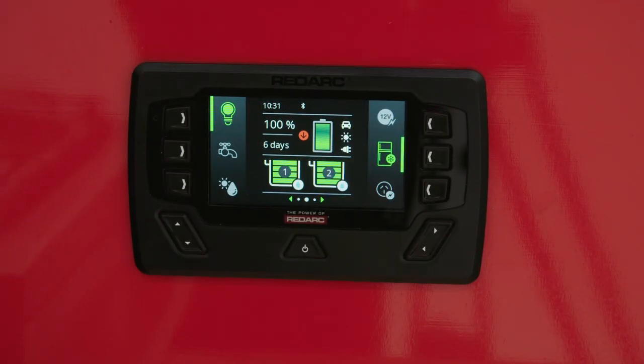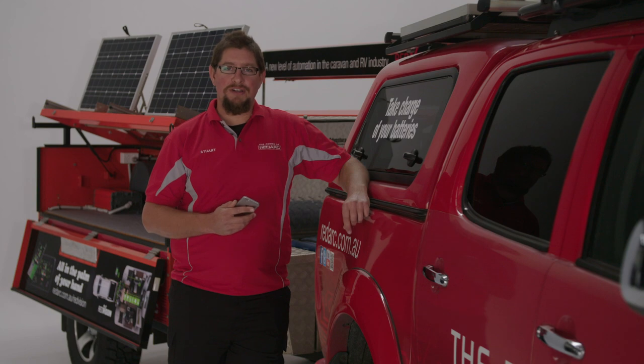Best of all, it does all of this and more, all from one unit. Redvision combines monitoring, power distribution, control and protection all into one system. For more information, visit the Redarc website.